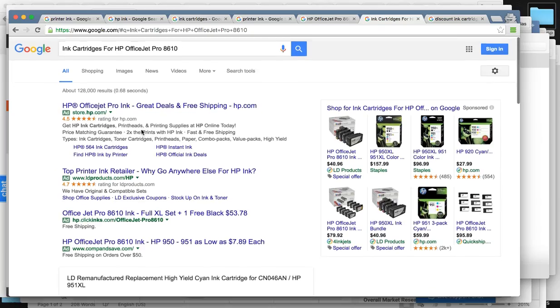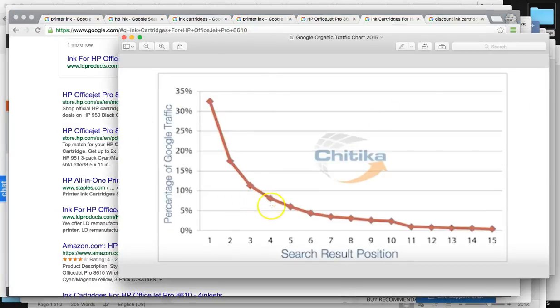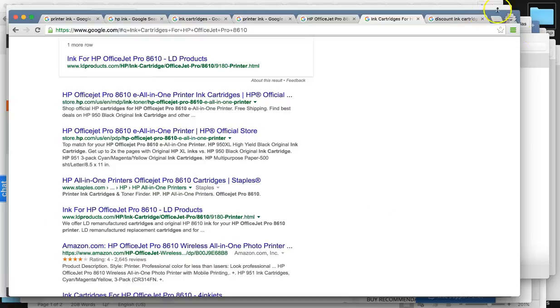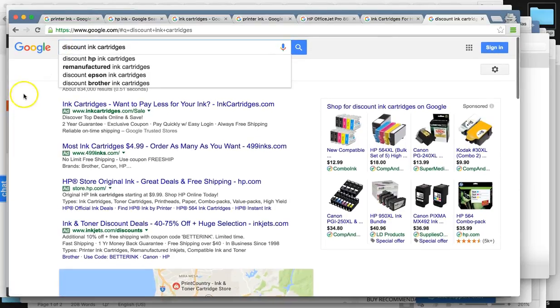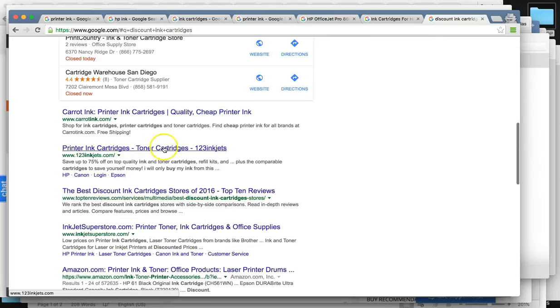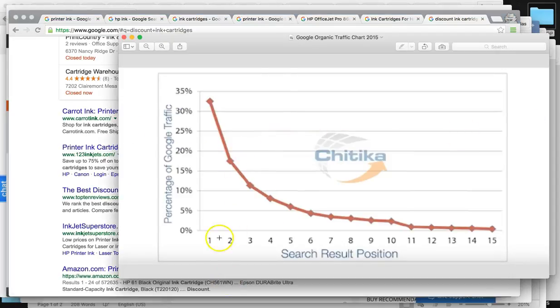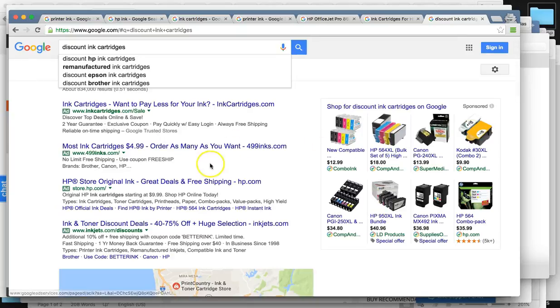For the HP OfficeJet Pro 8610, we found you number four — putting you around the 8% mark. And for a less common search term, discount ink cartridges, we actually found you number two. That one gets around 18% for that one search, but just for the one website, and it doesn't get searched as much.